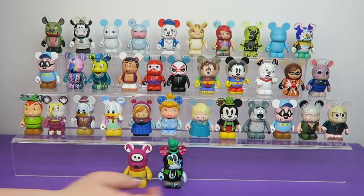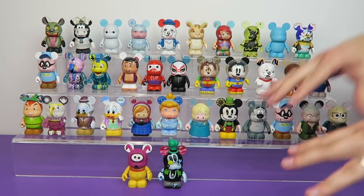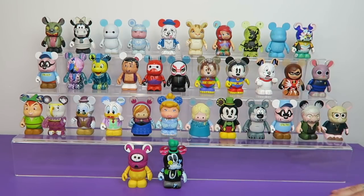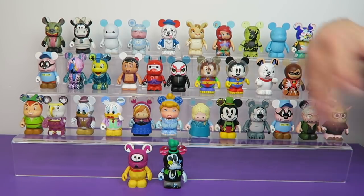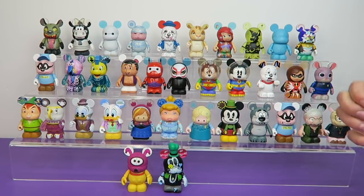Now, most Vinylmations were in blind boxes, so you didn't really have a pick of what characters you wanted. I know some hardcore fans would figure out the layout of cases, but that never really worked for us because by the time we got to them, the employees had just shuffled a bunch of random boxes together. So even though you were hoping to get, say, Flounder, you'd end up getting random fish number three.